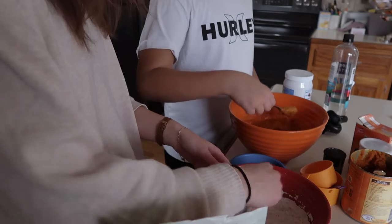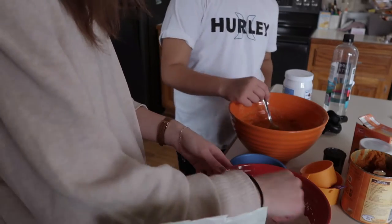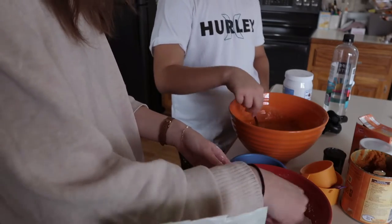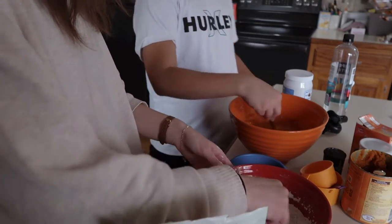This is getting scary because it could be disgusting. We're almost to the baking part.